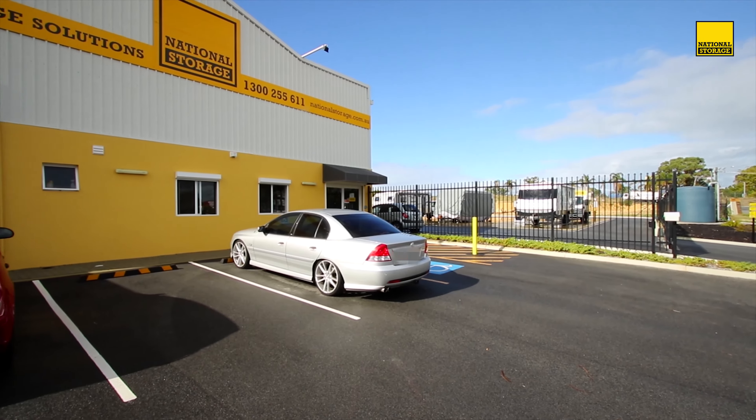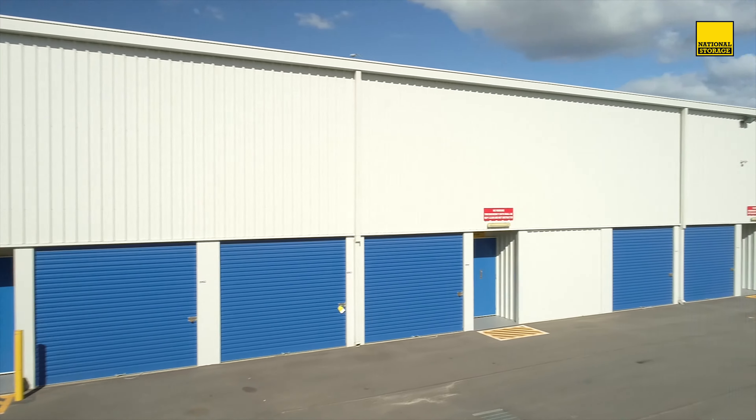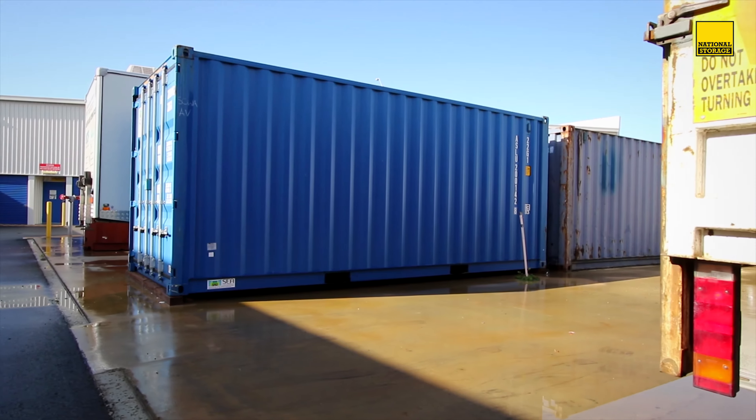National Storage Mandurah has a wide range of products and services to offer our customers. These range from business storage, personal storage, car, boat, caravan, and sea container storage.